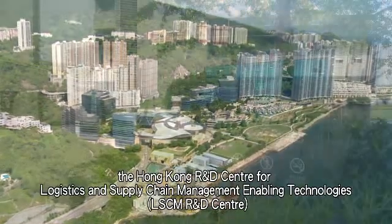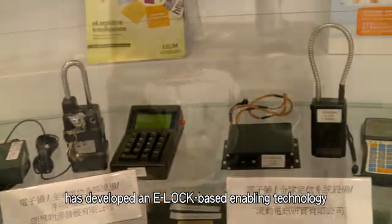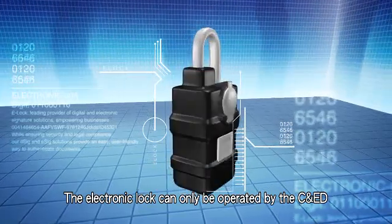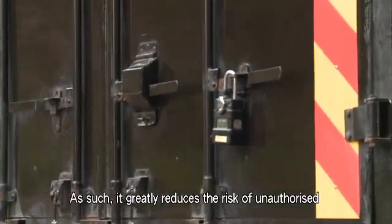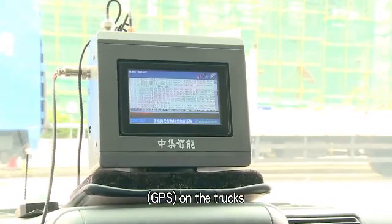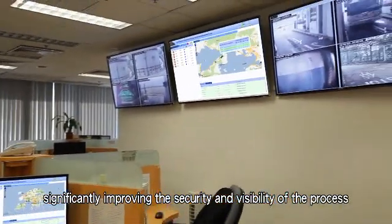To support this scheme, the Hong Kong R&D Centre for Logistics and Supply Chain Management Enabling Technologies — LSCM R&D Centre — has developed an e-lock based enabling technology to facilitate the transshipment of cargoes. The e-lock consists of a mechanical lock and an electronic lock. The electronic lock can only be operated by the C&ED using a digital password, greatly reducing the risk of unauthorised access. With the installation of a Global Positioning System on the trucks, the C&ED and the logistics company will be able to track the trucks and transshipment cargoes in real time, significantly improving the security and visibility of the process.